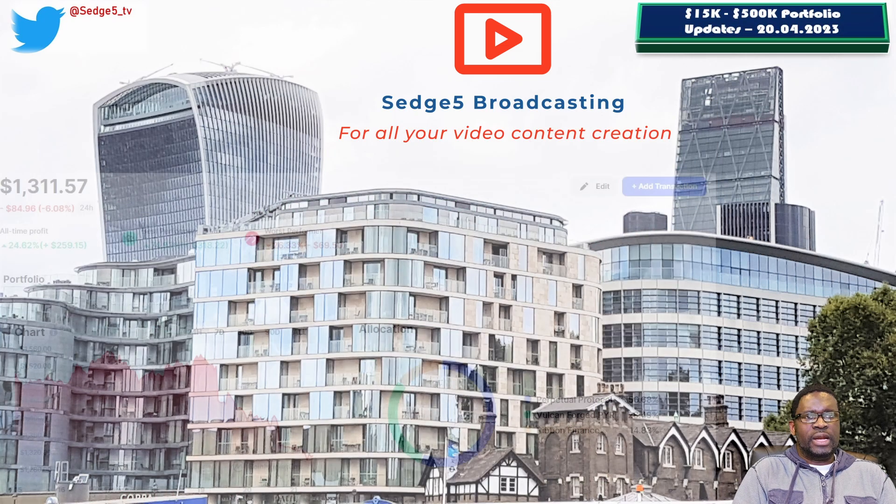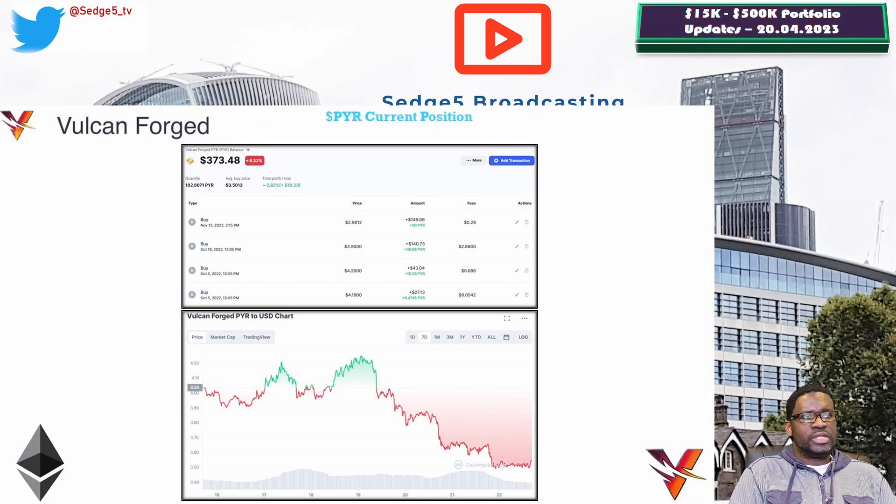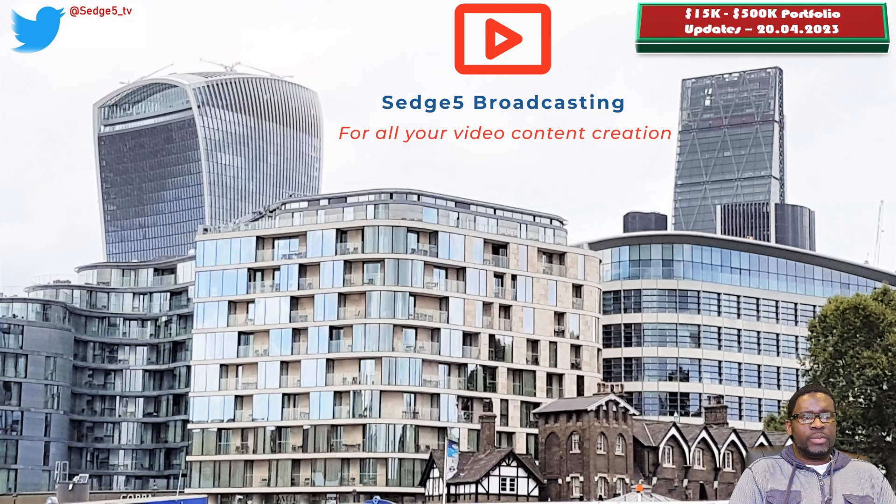Starting with the Ethereum blockchain part of our portfolio, we hold three projects: Vulcan Forged and the PYR token, Perpetual Protocol and the PERP token, and Ribbon Finance and the RBN token. Starting with the PYR token, the price this week is sitting at 3.63 cents, portfolio value is sitting at $373.21. Week on week we are down 10%, but overall we are up 2.9%.